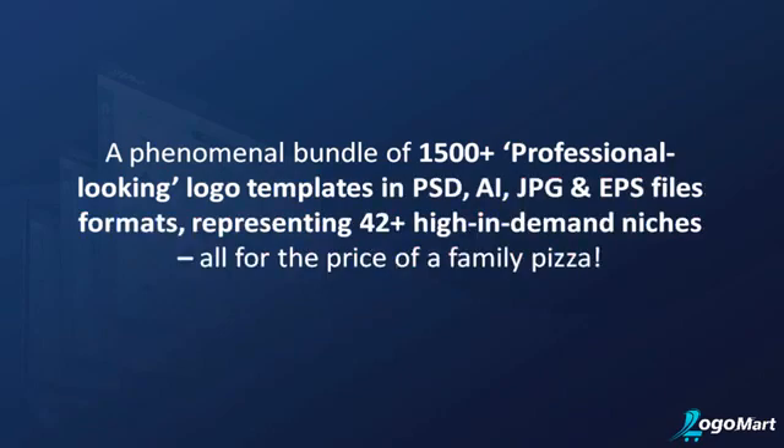These templates come in PSD, AI, JPEG, and EPS file formats, representing 42-plus high-in-demand niches — all for the price of a family pizza. Forget about pulling your hair out trying to make your dream logos and crossing designers' palms with silver for results that were way below your expectations.